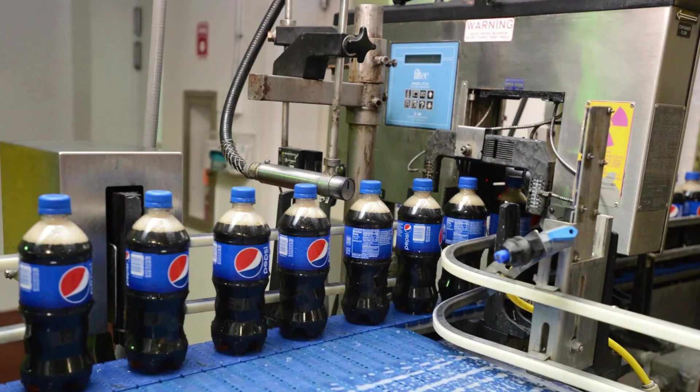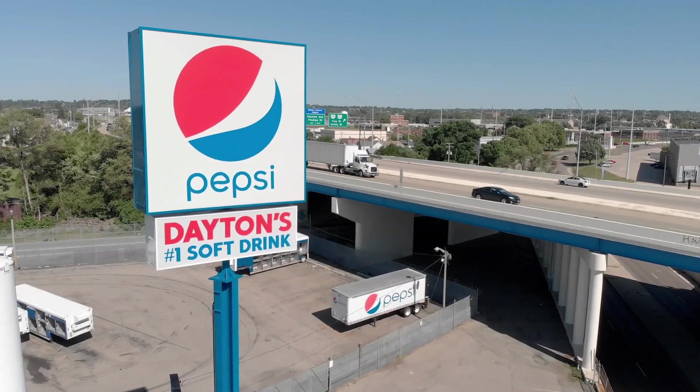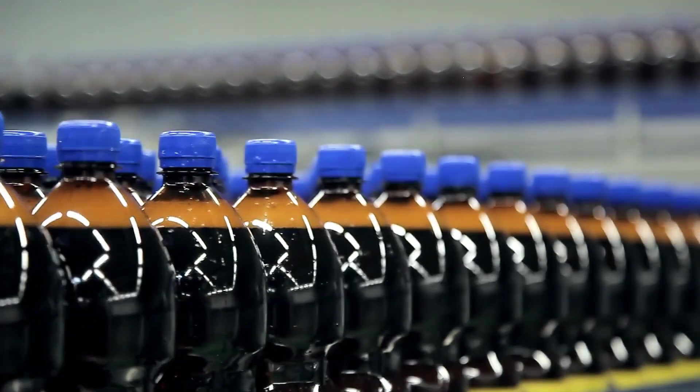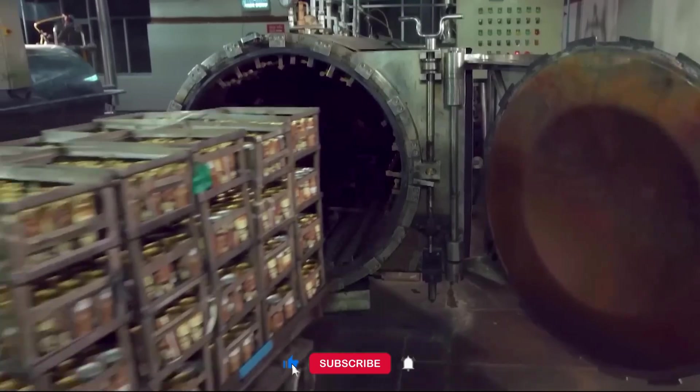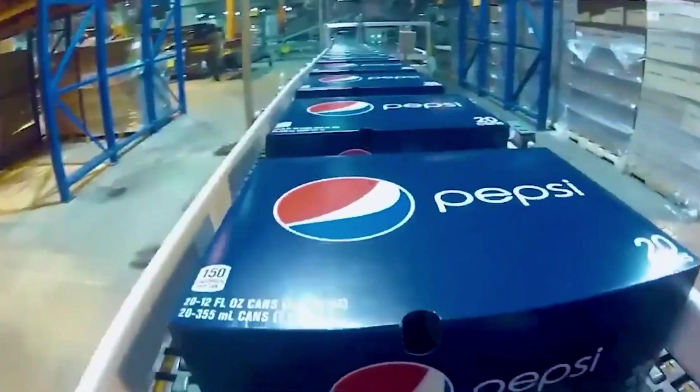And just like that, the journey of your Pepsi bottle is complete. That's how Pepsi is made — from secret ingredients to high-speed bottling and global delivery, every sip is the result of precision, technology, and a whole lot of fizz. If you found this behind-the-scenes look fascinating, hit that like button and subscribe for more incredible factory tours. Let us know in the comments: what's your favorite Pepsi drink? Until next time, stay refreshed!